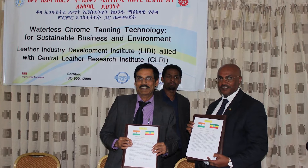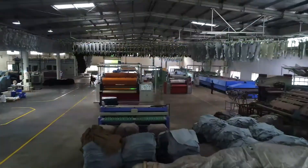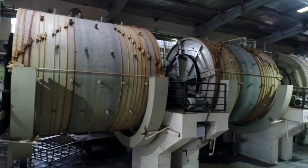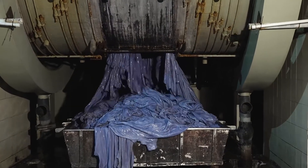A MOU has been signed with Ethiopia for transfer of technology to all the tanneries of the country. Bharat Enterprises, Ranipet, is one of the tanneries which has obtained the license of waterless chrome tanning technology.